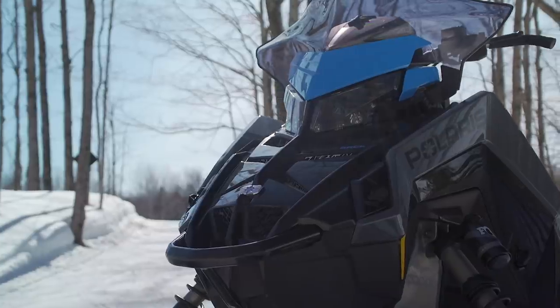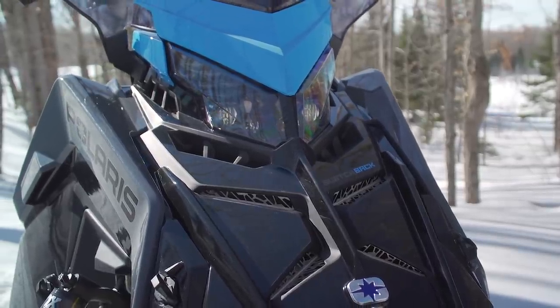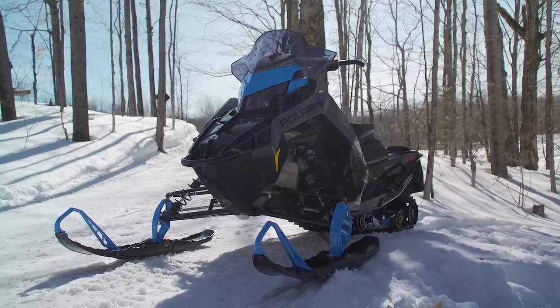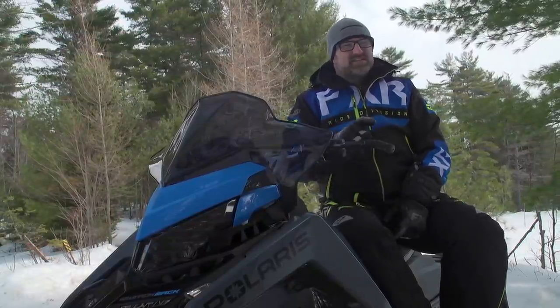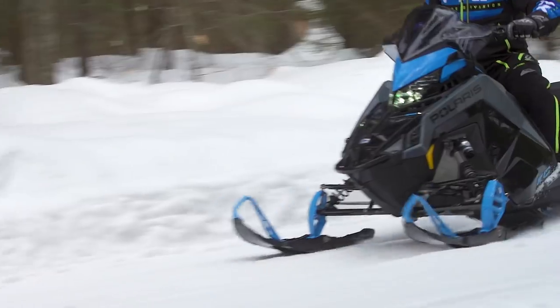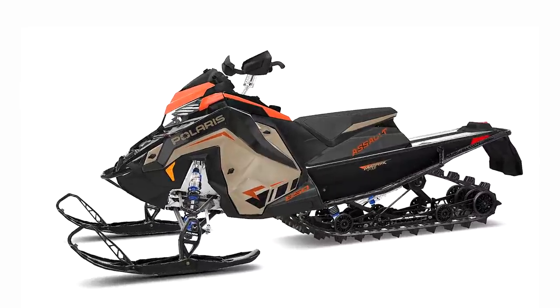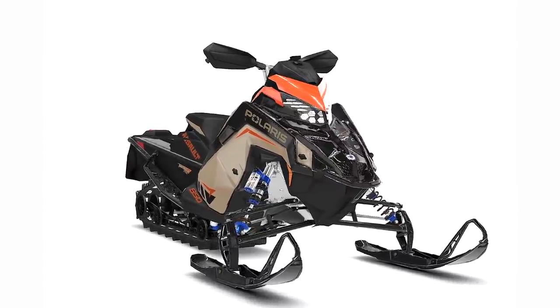For 2022, Polaris has redefined its crossover lineup. Instead of calling them Assaults, anything in the crossover category is now called a Switchback. This season, the Switchback is only available in the Matrix chassis with a 146-inch track and 650 or 850 engine options. There's more than one trim level. Under the Starfire Early Season Only heading, you'll find the Switchback Assault, but available all season long is the new Switchback XC.